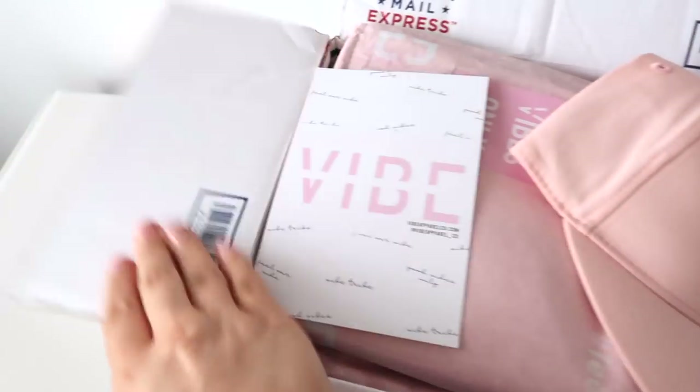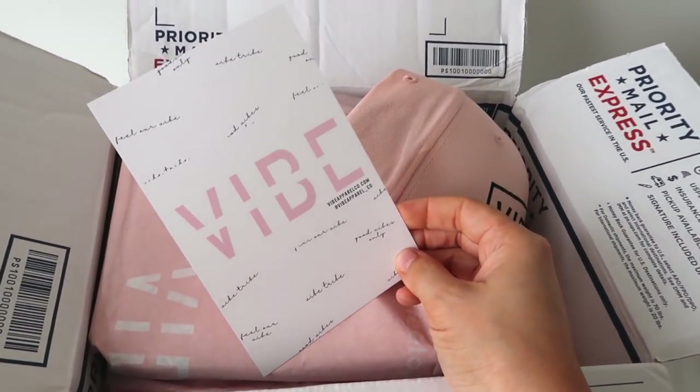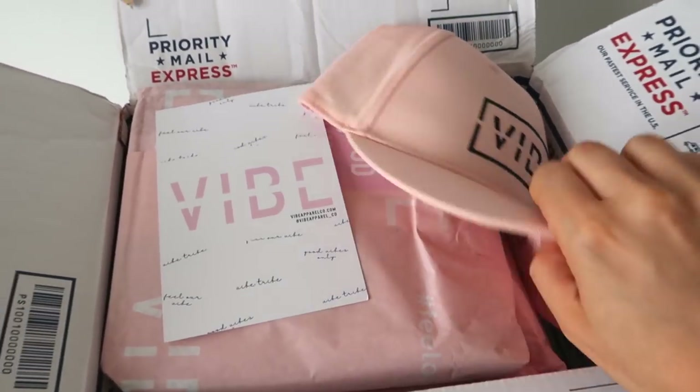I'm so excited to show you guys this. I just got this package from Vibe. They reached out to me and we're actually going to be doing a giveaway on my IG. You guys will get to win $250 to buy anything you want on their website.